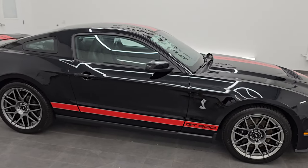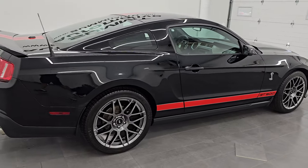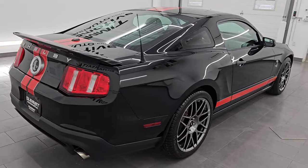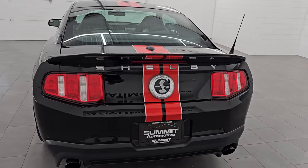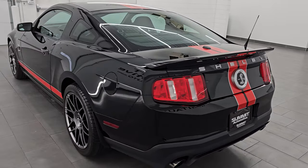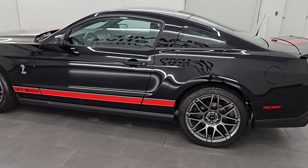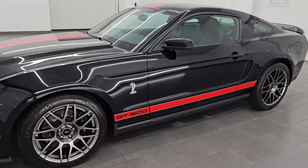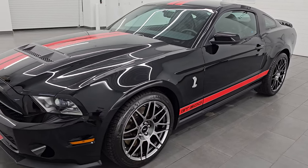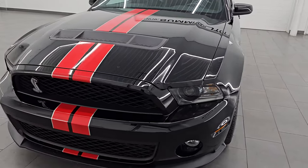Hey, this is Brett. Hope everybody's having a great day out there today. I am super excited to go over this ultra clean 2012 Ford Mustang Shelby GT500. This is stock number 14716ZA. I am here at Summit Automotive in Fond du Lac, Wisconsin — your new and used high horsepower sports car headquarters. This 2012 Ford Mustang Shelby GT500 has the 5.4L supercharged V8 engine.